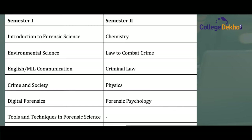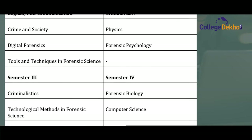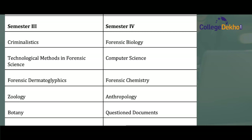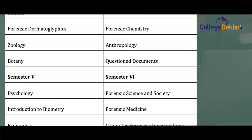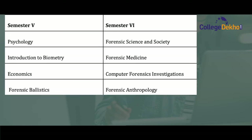In the third semester, students learn about Criminalistics, Technological Methods in Forensic Science, Forensic Geology, and Botany. In the fourth semester, they study Forensic Biology, Computer Science, Forensic Chemistry, Anthropology, and Questioned Documents. In the fifth semester, they study Psychology, Introduction to Biometry, Economics, and Forensic Ballistics. In the sixth semester, they study Forensic Science in Society, Forensic Medicine, Computer Forensic Investigation, and Forensic Anthropology.